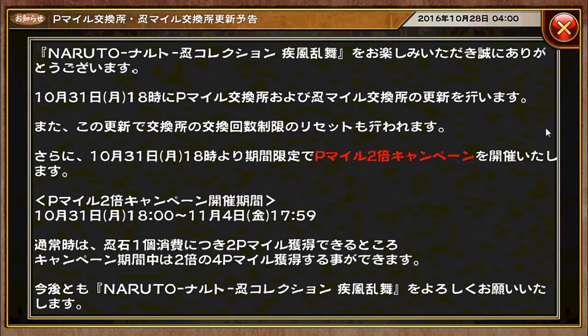Next up, we have another important piece of information, and I think this is one of the more important ones because all of us are being affected. So for those of you thinking of spending your premium mileage points or ninja mileage points, be sure to save them if you've already gotten what you needed, because we are having the resets coming up really soon. On October 31st at 18:00 Japan time, both the premium mileage trading shop and the ninja mileage trading shop will be reset.